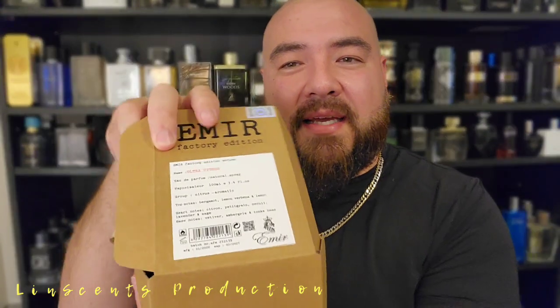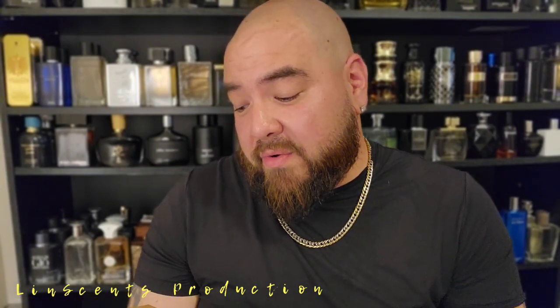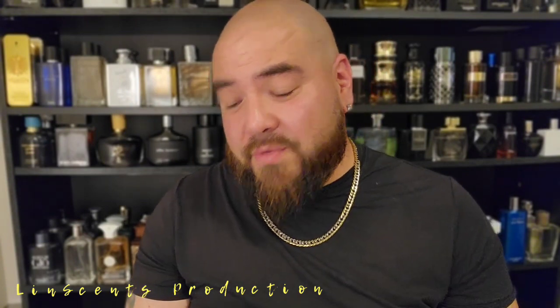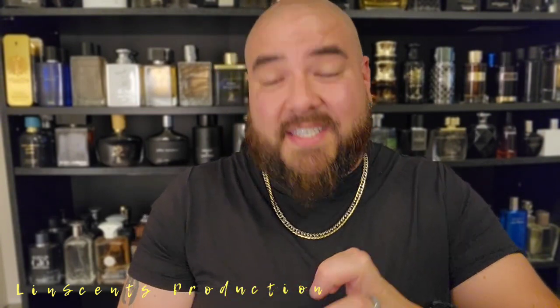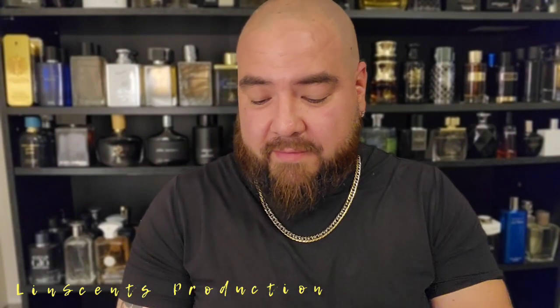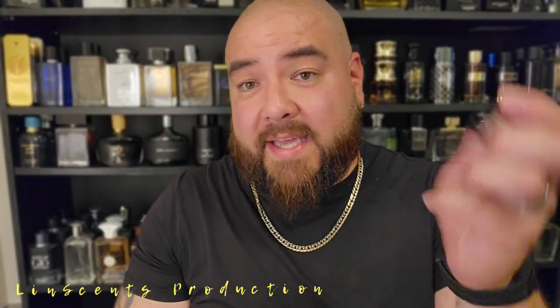It comes in a cool little box — simple but kind of elegant. You get the note breakdown right on the box, which I like. It's an aromatic citrus fragrance. Top notes: bergamot and lemon. Heart notes: citron, petitgrain, neroli, lavender, and sage. Base notes: vetiver, ambergris, and tonka bean. It sounds like it's going to be a nice citrusy fresh fragrance with a little spice, and the neroli, sage, and lavender should give it some maturity.